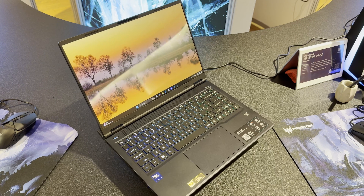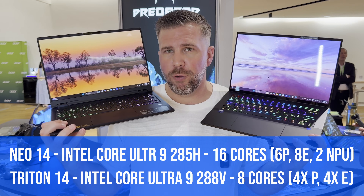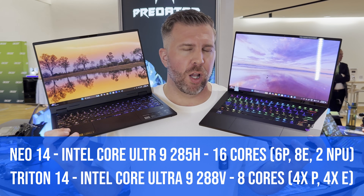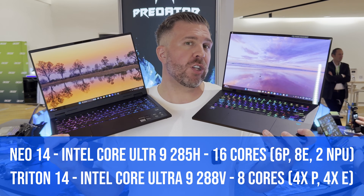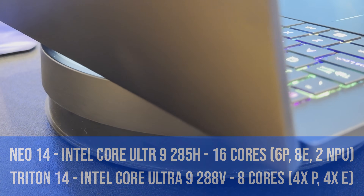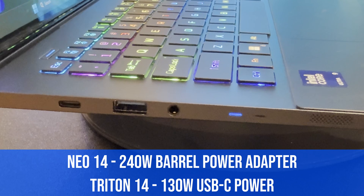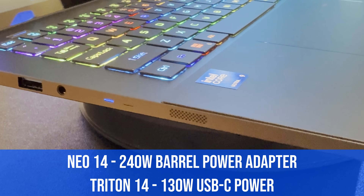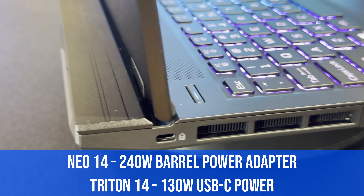Key differences between these two: the processor with the 285H on the Predator Neo 14 AI is much more powerful, with a lot more cores and threads. We're also talking about USB-C power delivery on the Triton versus a full power adapter on the Neo 14. In terms of total TDP for both the GPU and CPU, it's going to be much higher on the Predator Neo 14 AI.